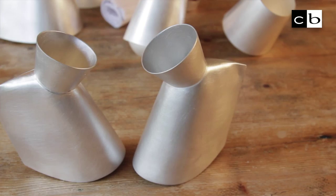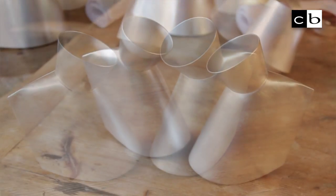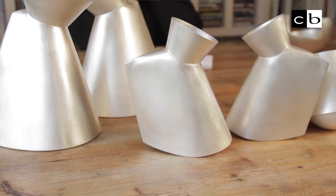Hello, my name is Juliette Bigley and I'm a silversmith. I make objects for the table — bowls, vases, carafes, candlesticks, beakers — anything that can be used in or around the table.